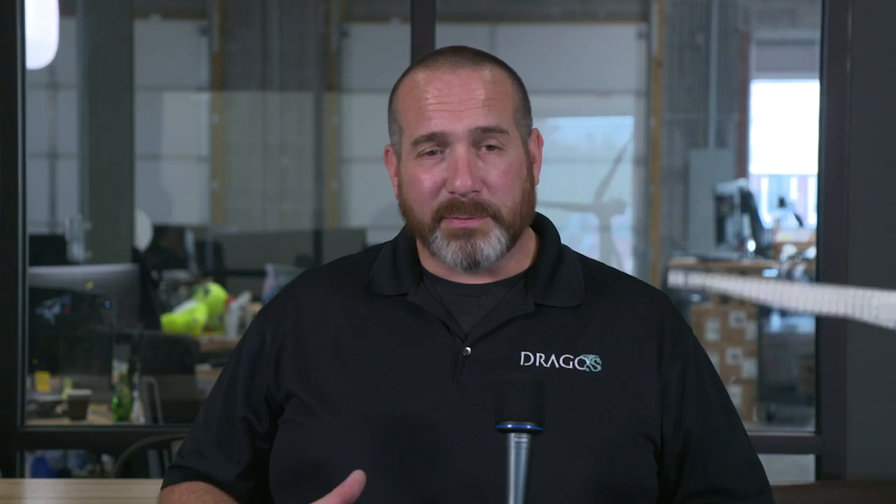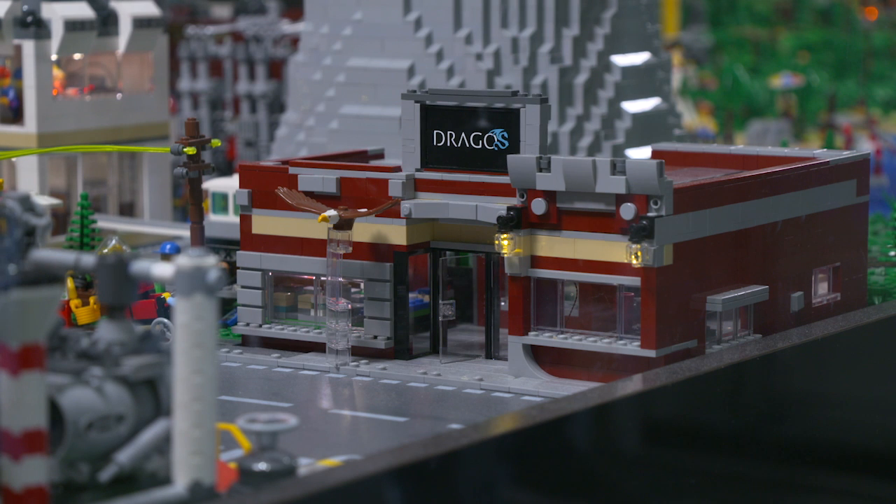The really neat thing about it is when we use it for training — we can see the whole functioning city and what happens if we kill the generator: the lights go out. How do we bring them back?